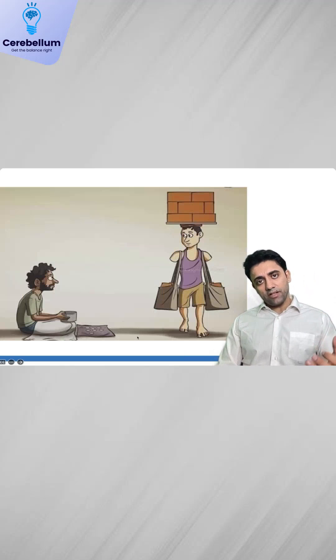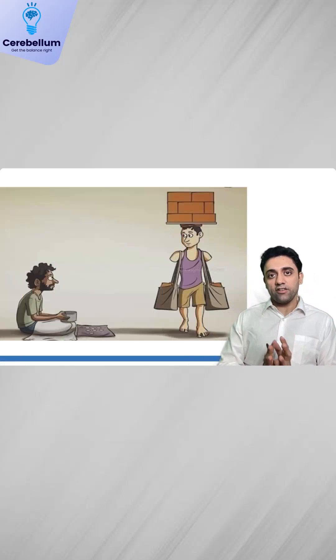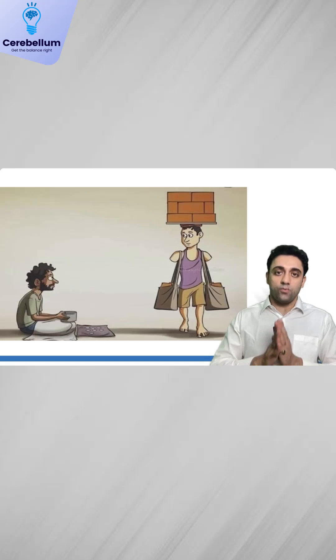That finishes our 90 seconds rapid revision. Thank you so much everyone. Please remember, keep motivating yourself — life is just one.